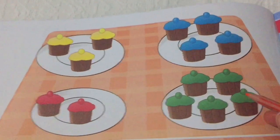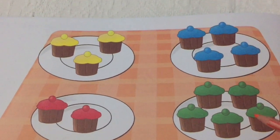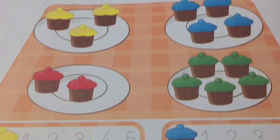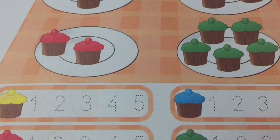Look, how many blue cakes are there? One, two, three, four. Four blue cakes.